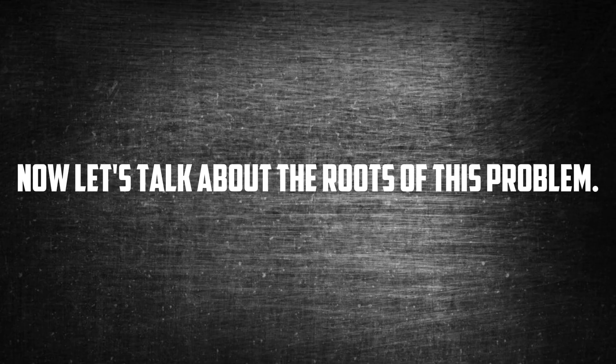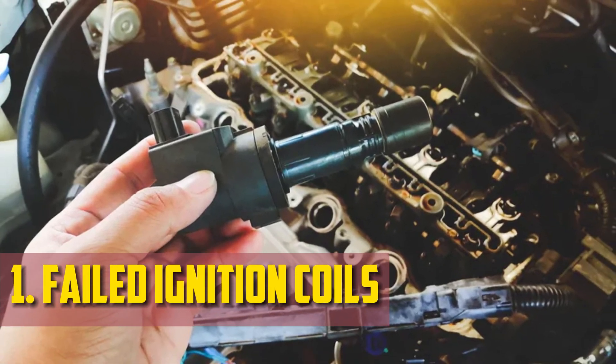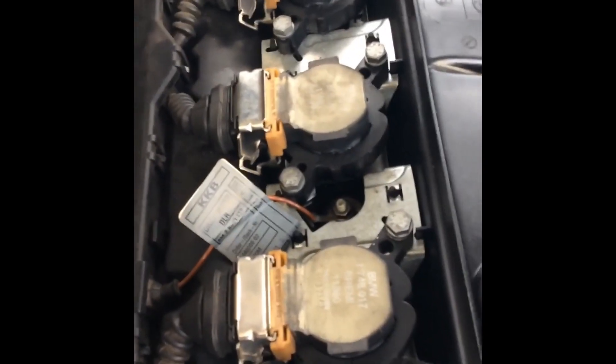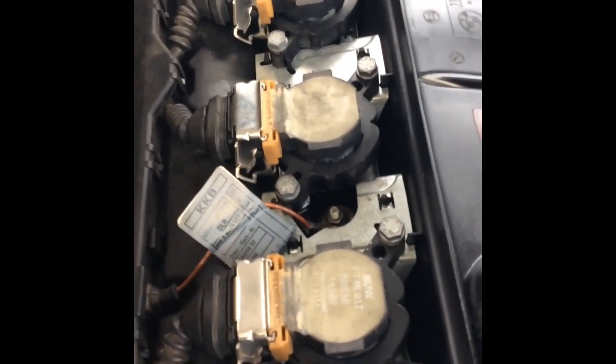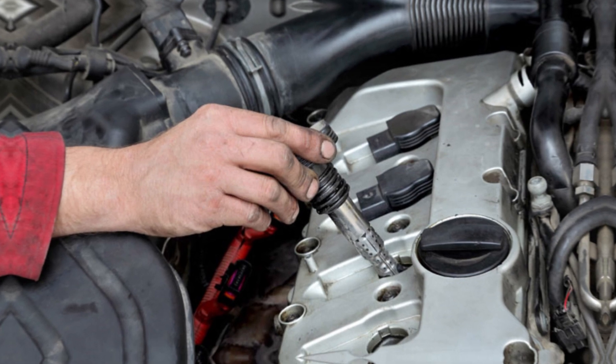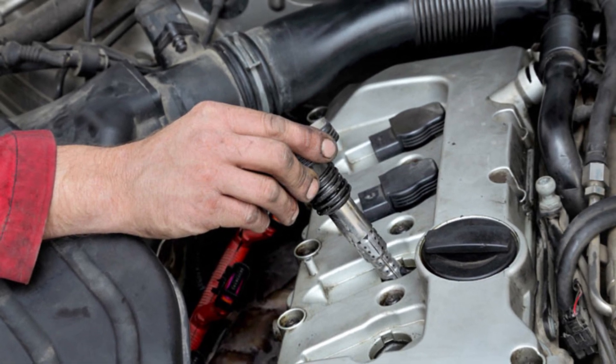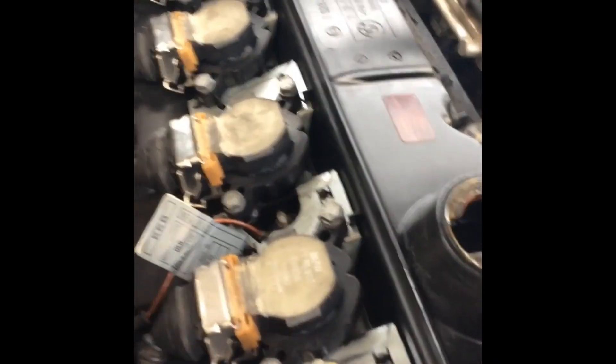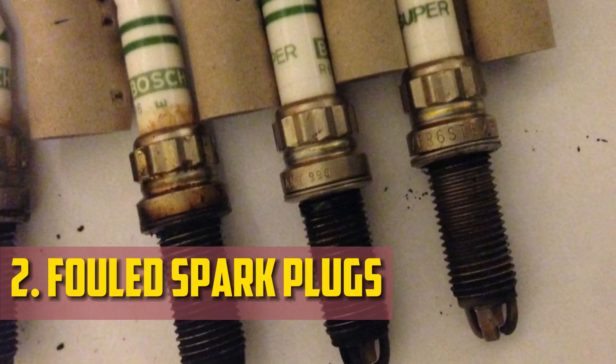Now let's talk about the causes of this problem. Failed ignition coils: spark plugs in the car receive the necessary electricity from ignition coils so that engine operation can continue. When the coils are damaged, the spark plugs cannot receive power, resulting in a loss of power and a misfiring engine. Performance problems will also be apparent when the engine is idle. Ignition coils are only replaced when they become faulty.